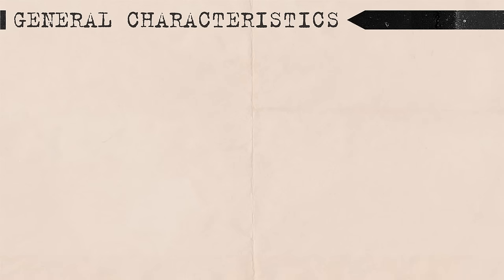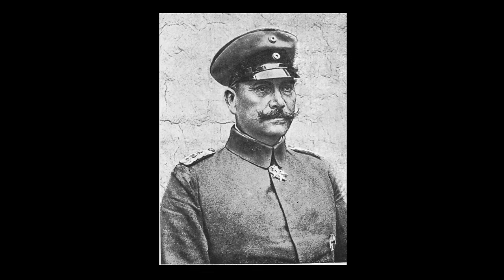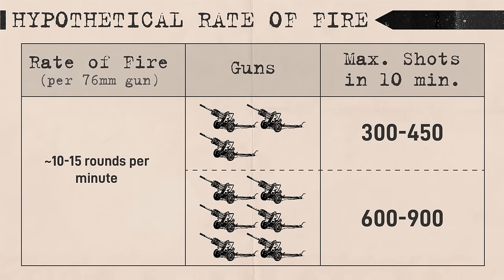Soviet artillery could generally be described with the following characteristics. First, it was heavily concentrated on a narrow portion of the front. Core to Soviet thinking was maximizing the number of guns to achieve the highest volume of fire in the shortest amount of time. This was not a new concept — Georg Brukmola had recommended this based on World War I experience, which showed that long multi-day barrages with high shell expenditure but comparatively smaller concentrations of barrels were often ineffective.